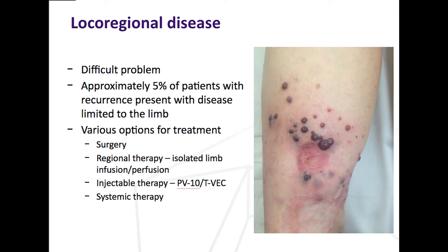Loco-regional disease is a difficult problem — about five percent of patients recur or present with this pattern, and it's hard to know what the best treatment is, partly because these patients are often very fit and well. We're grappling with which of the multitude of treatments is best: Is it surgery? Is it limb infusion with chemotherapy into the leg? Is it one of the new injectable treatments such as PV10 (rose bengal), which we've used quite a bit here at Peter Mac with good efficacy, or T-VEC, which we're also using? Or is it time to start new systemic or drug therapies?